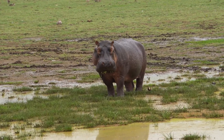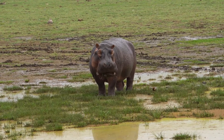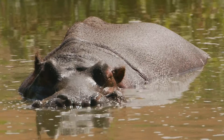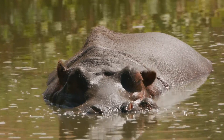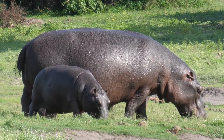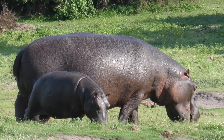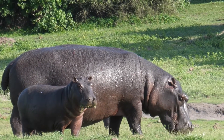As mammals, hippos share several characteristics with other members of this group. They are warm-blooded, which means they can maintain a constant body temperature regardless of the external environment. Female hippos give birth to live young and nurse them with milk, providing essential nutrients and antibodies for their growth and development.